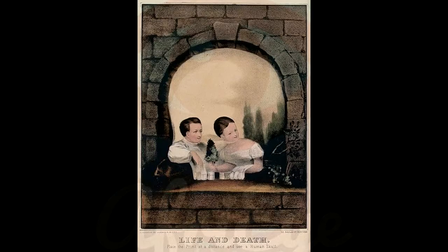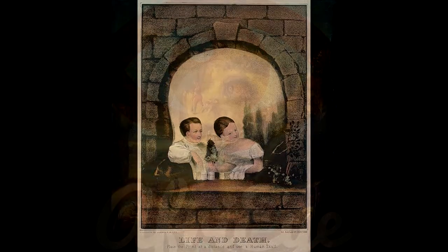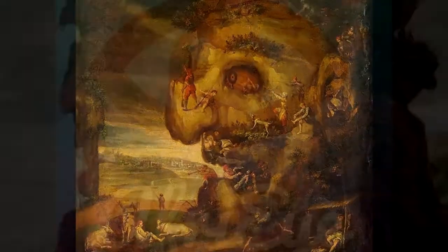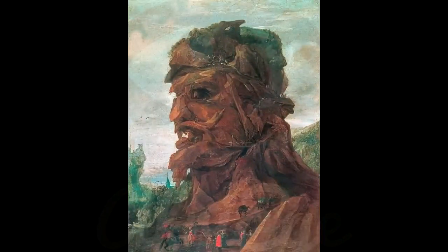Although commonplace today, the landscape as a distinct category in painting only really began to establish itself in Western art during the Renaissance, a period in which natural views began to make their way to the fore of focus, no longer merely backgrounds to human figures. Perhaps an interesting quirk of this transition were the images which seemed to fuse the two: anthropomorphic landscapes.